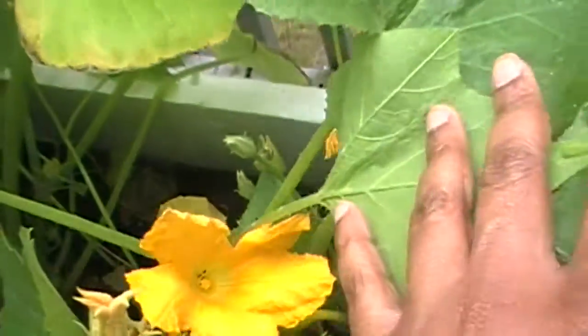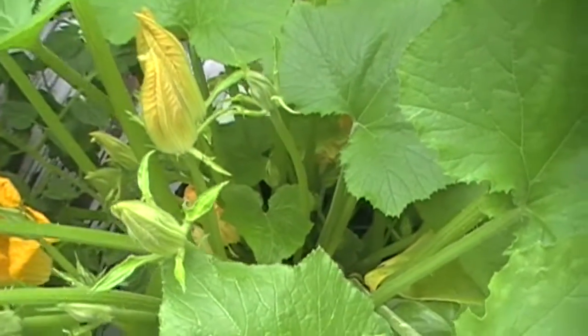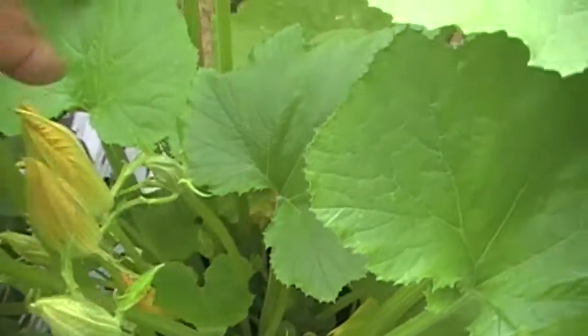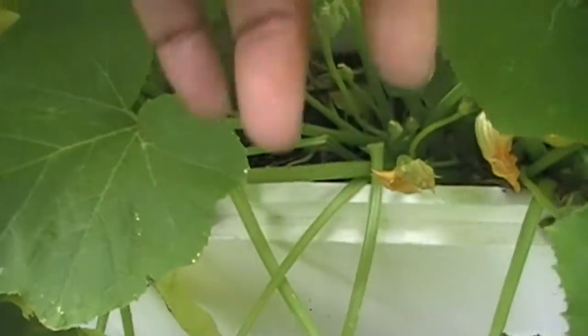I don't know if ants are pollinators, but I'm seeing a lot of ants crawling into them. I have loads of male flowers now, even down there. And I've pollinated all the female flowers that I could by hand.